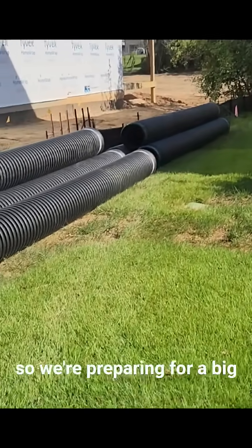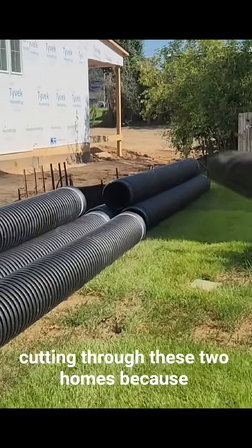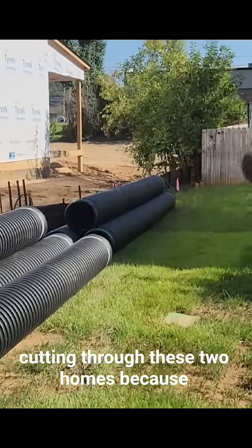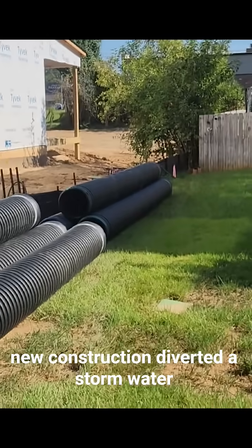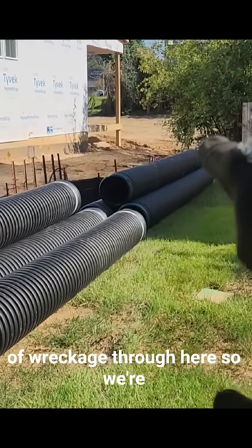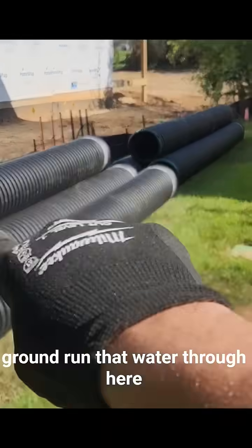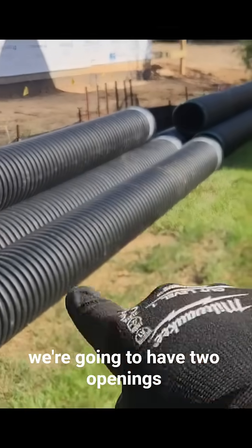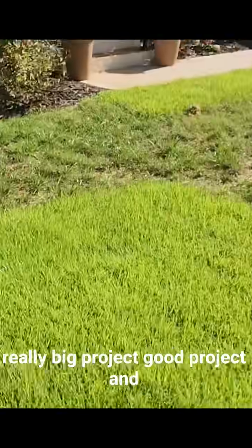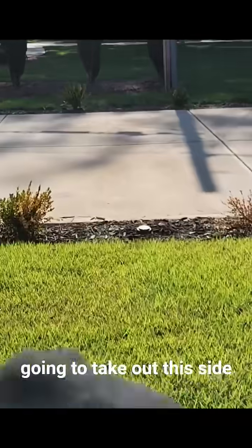We're preparing for a big project. We're taking 15-inch pipe — water's been cutting through these two homes because new construction diverted a stormwater path, causing a lot of damage. We're going to put that pipe in the ground, run the water through here, and we'll have two openings. It's going to be a really big project.